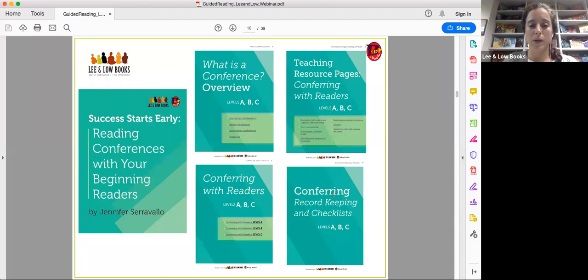The document is broken down into four sections: conference overview, conferring with readers, teaching resource pages, and conferring record keeping and checklists. These are all aimed at children reading at Fountas and Pinnell levels A, B, and C. There's quite a lot of content, so you can pick pieces relevant to you. You can print out specific sections — say just the conferring record keeping and checklists — laminate them, and use them however you wish. This is a free downloadable PDF.